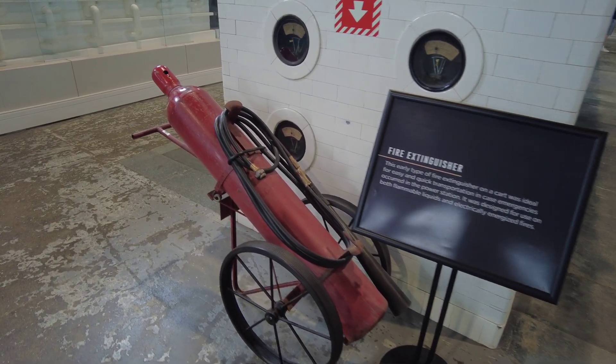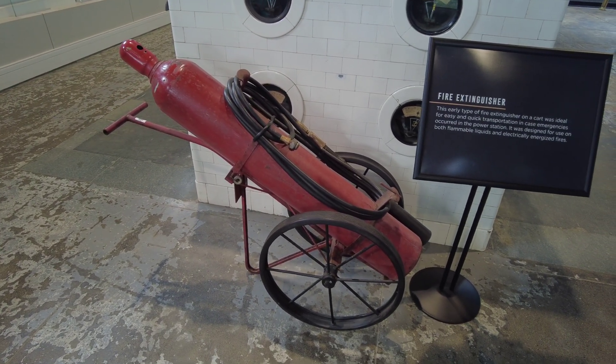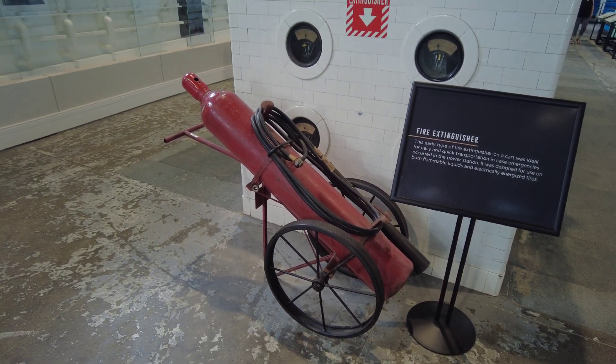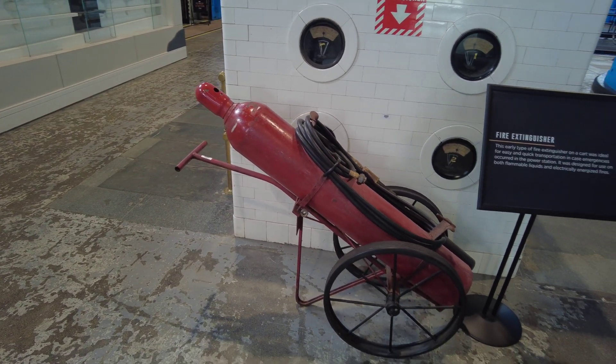This is a very early fire extinguisher on a wheeled cart. It says it was quick and easy transportation in case of emergencies throughout the power station, and it was designed for use on flammable liquids and electrically energized fires.